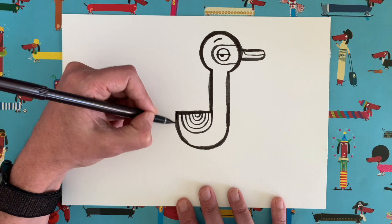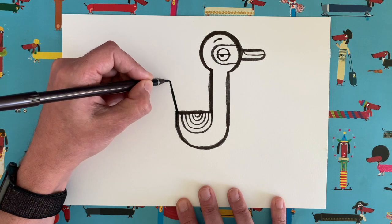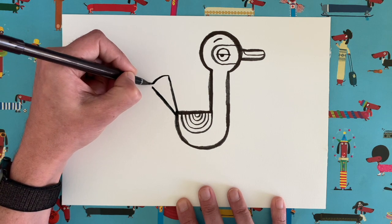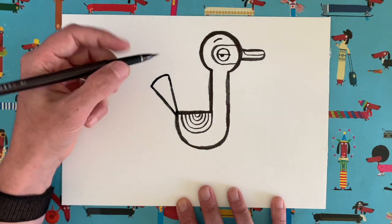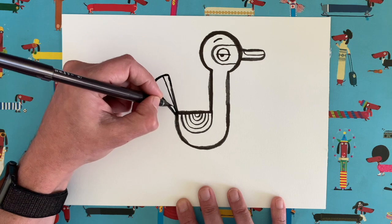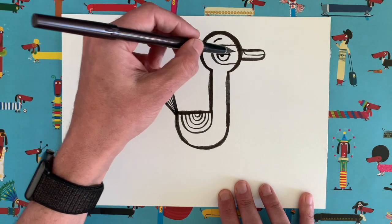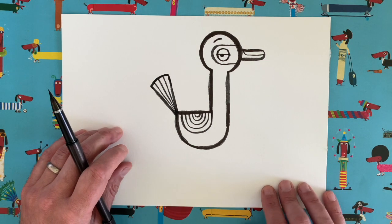We need to give our booby a tail. Coming out of the corner of our booby's body, draw a slightly diagonal line a few centimetres long, then another one at a slightly different angle at the same point — we join those up to make a sort of fan shape, like a triangle with a slightly rounded end. Then let's add maybe three thin lines in here just to suggest feathers. So we've done our booby's head, beak, eye, neck, body, wing and tail — what's next? The legs and the feet!